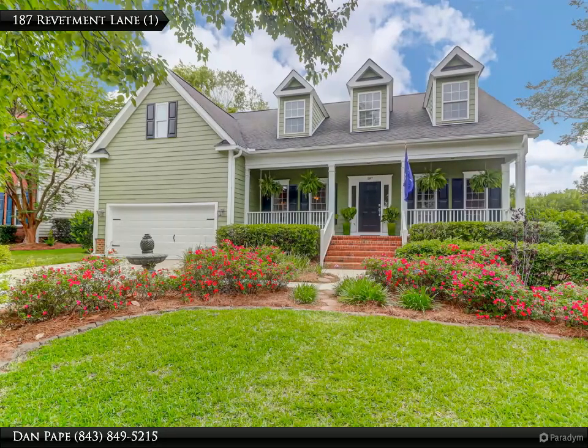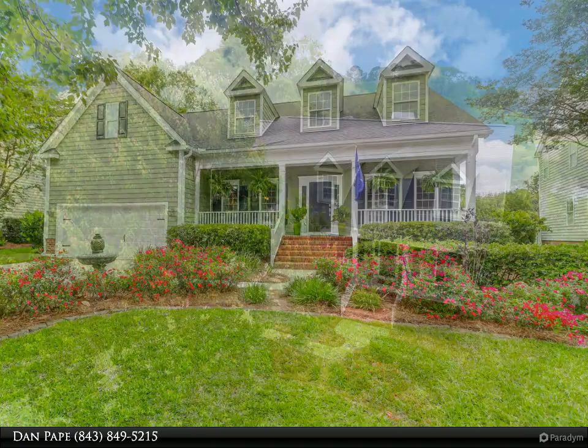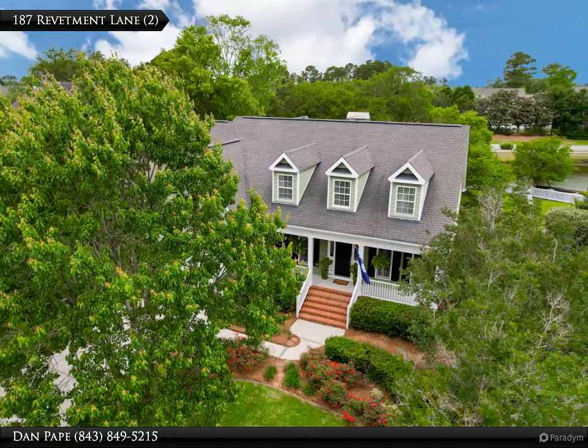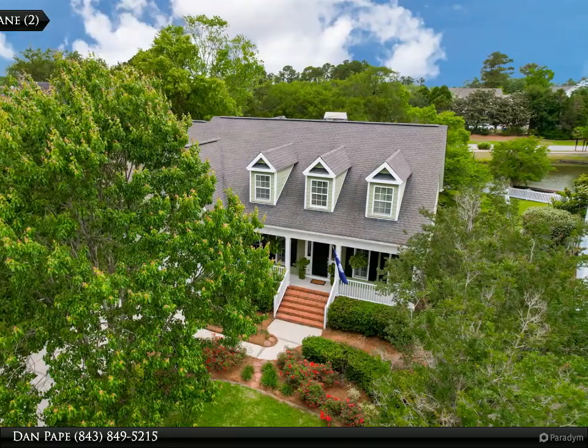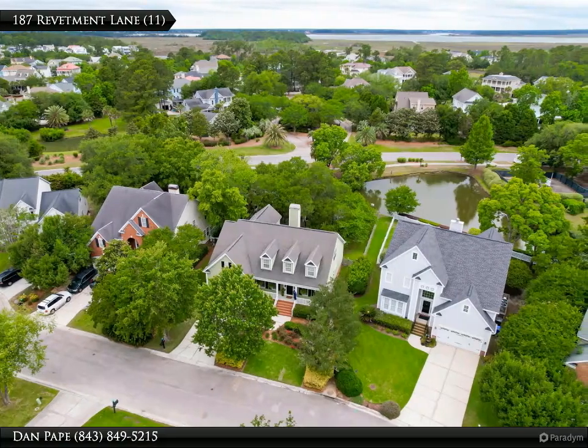Welcome home to 187 Revetment Lane. This lovely four-bedroom, 2.5-bath home is conveniently located in the Battery Point subsection of Bell Hall Plantation. This two-story low country style home has been lovingly maintained, has been freshly painted, and is in move-in ready condition.